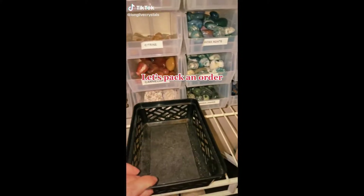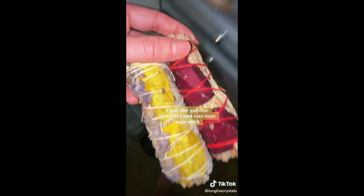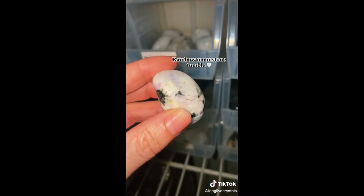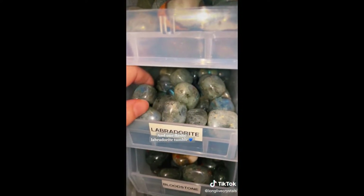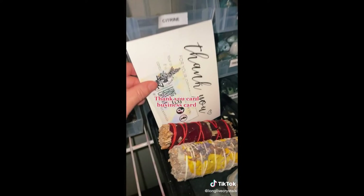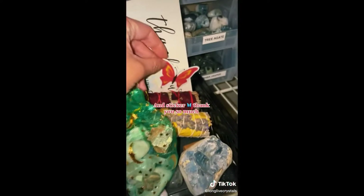Let's pack an order. First, she got one Lavender and one Rose Sage Stick, a Large Blue Celestite Cluster, a Rainbow Moonstone Tumble, and one Flashy Labradorite Tumble. Packed with a Thank You Card, Business Card, free Scoop of Crystal Mix, free Incense, and a sticker. Thank you so much.